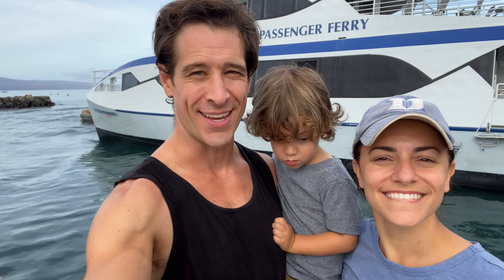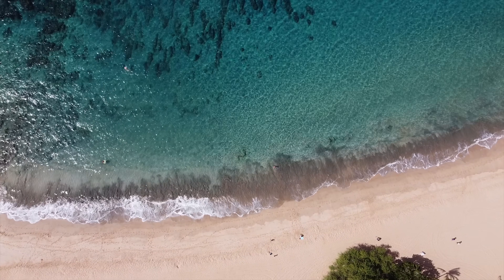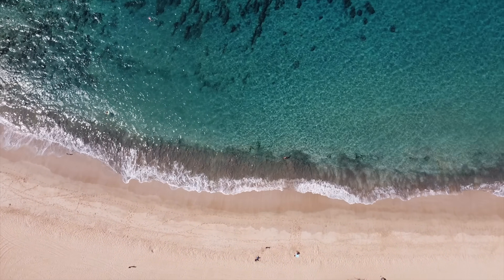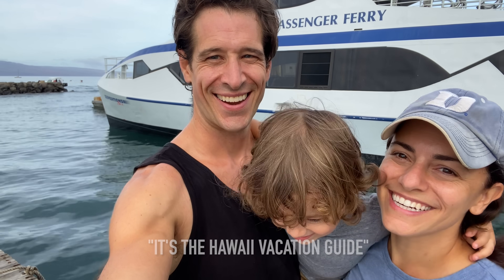Is a day trip to Lanai worth it? You bet it is. So come with us as we show you around and show you what to do on Lanai for the day. Hi, I'm Jordan, and I'm Erica. It's a Hawaiian vacation vlog.